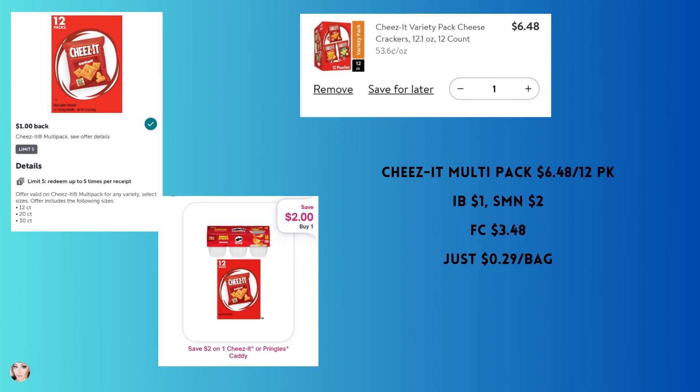This is a great deal especially with back-to-school time — it's the Cheez-It multi-packs. The 12 pack is $6.48. You'll get back $1 from Ibotta and $2 from Shopmium, making your final cost $3.48. When you break it down, that's just 29 cents per bag.